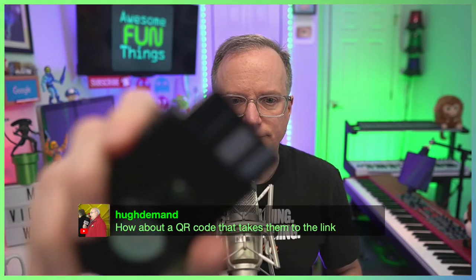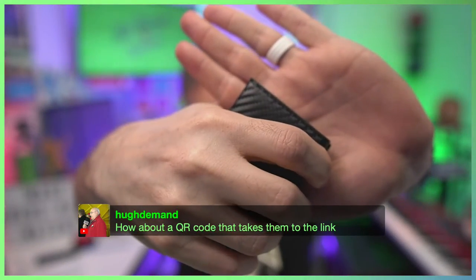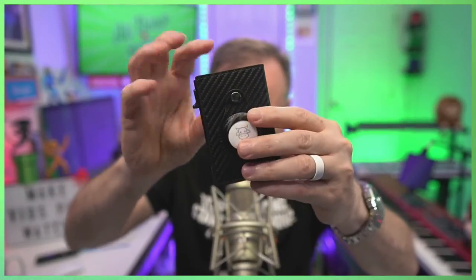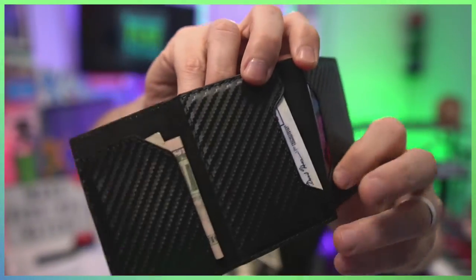If you want one of these cool wallets, the one I have — go to the link in the description. It's got a little billfold, got all the things. Yours will not come with a photo of you getting ready to jump out of an airplane with your son — that photo not included.